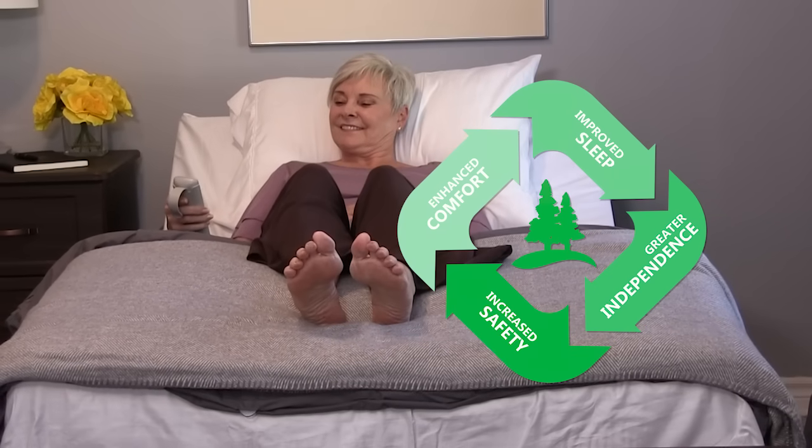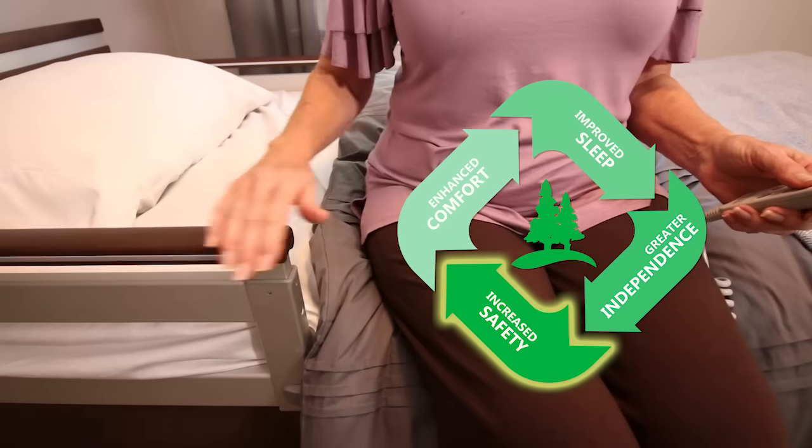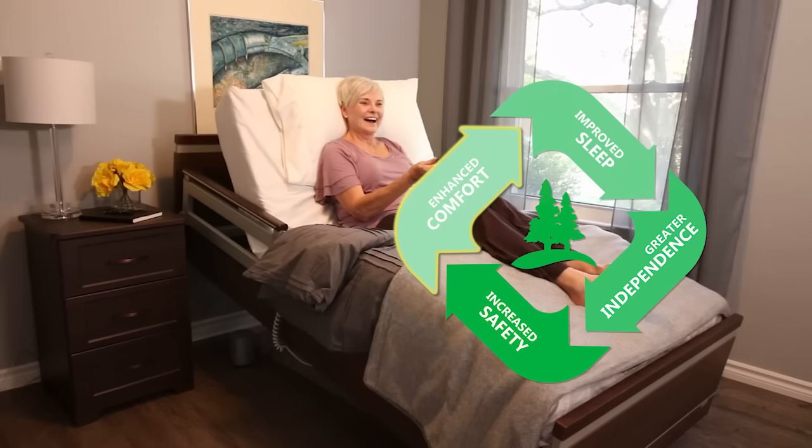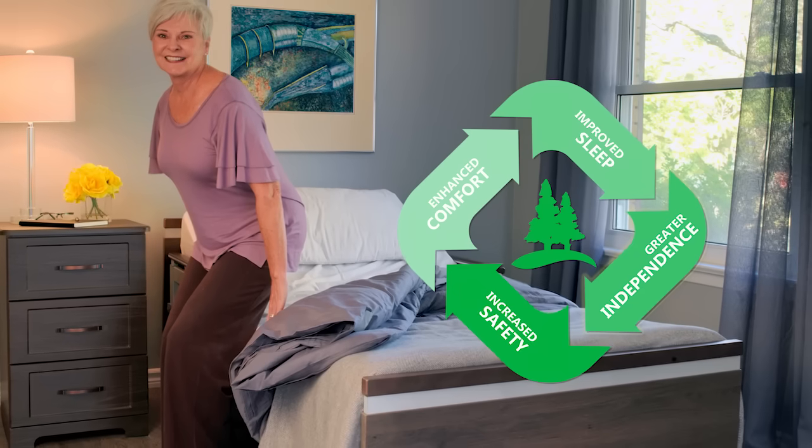The Evergreen Approach by SonderCare — helping you maintain a lifestyle of optimum safety, comfort, sleep and independence. Visit www.sondercare.co.uk.